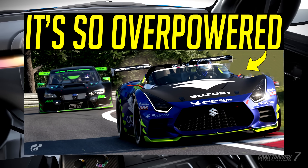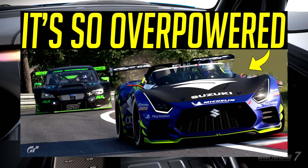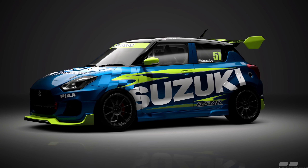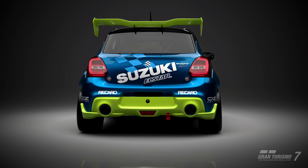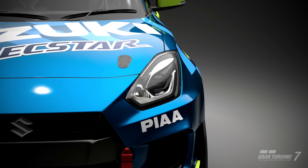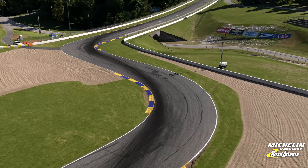Hello viewers, SuperGT here. In my previous video I took a look at the Suzuki VGT in Group 3, one of the most overpowered cars in the class. This time we're taking a look at the Suzuki Swift in Group 4, usually known as one of the slowest cars in this group.